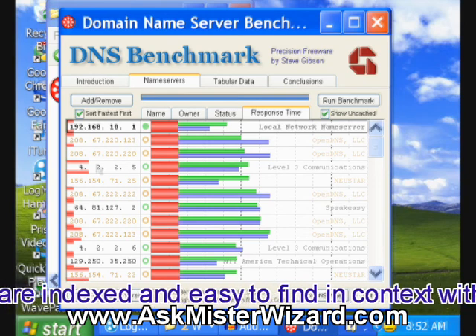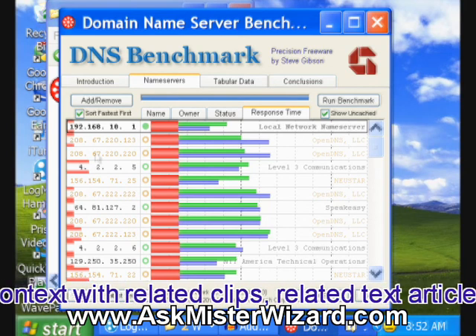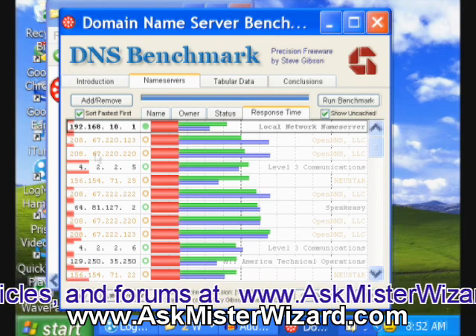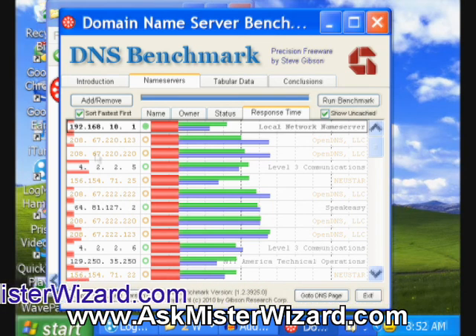Those two domain name servers have been known to me and to be well-performed, but are not on his basic list. They might be available to me just by virtue of my particular location and internet connection — maybe they're not publicly available. That would explain why I know about them and he doesn't, and maybe why they're working so well for me.